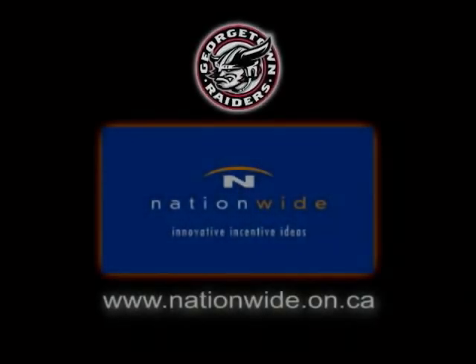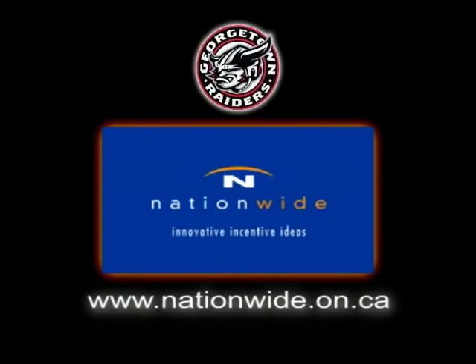Georgetown Raiders highlights brought to you by Nationwide. Innovative incentive ideas.